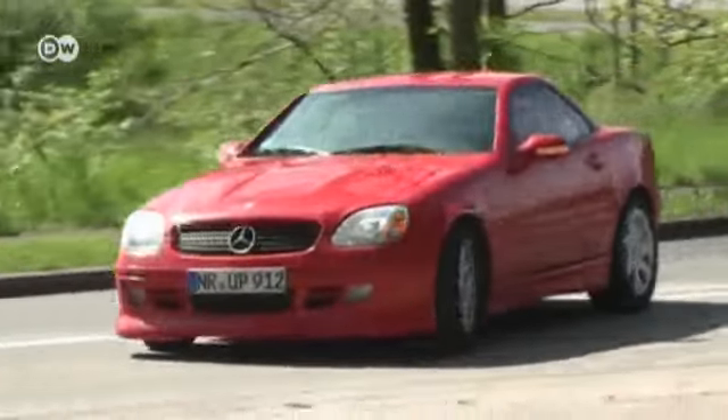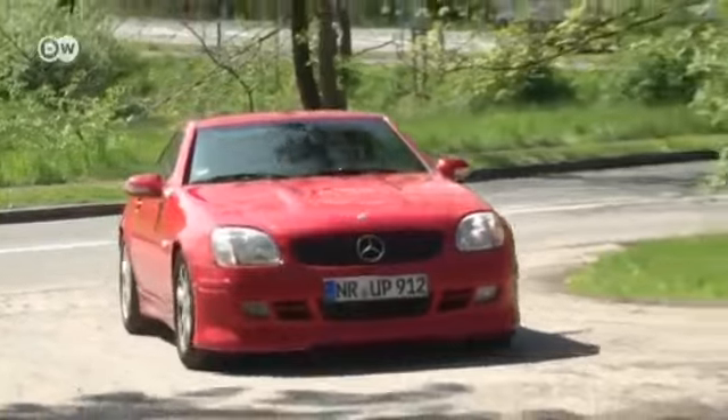And of course, he had to have a new one again. Once SLK, always SLK. Will a test drive of the new generation change Willi's mind?